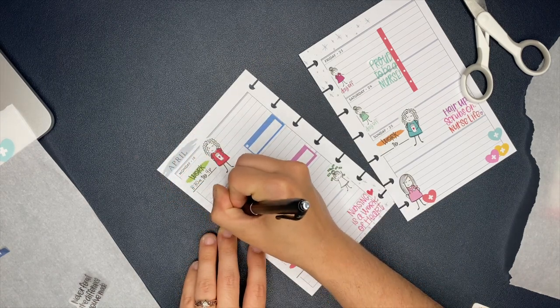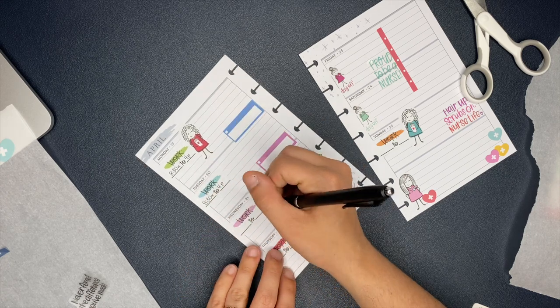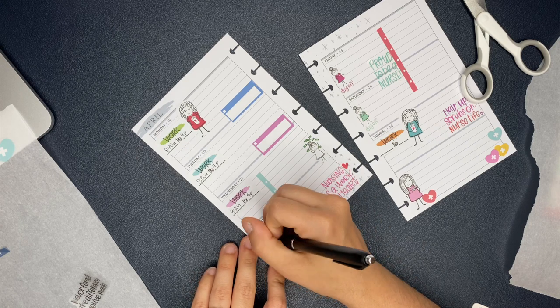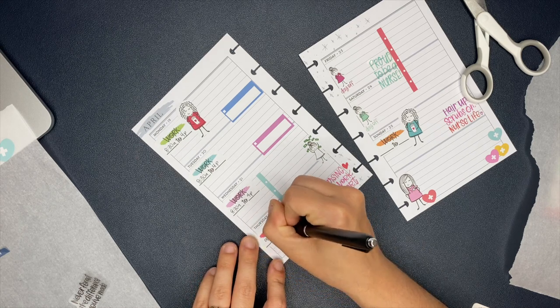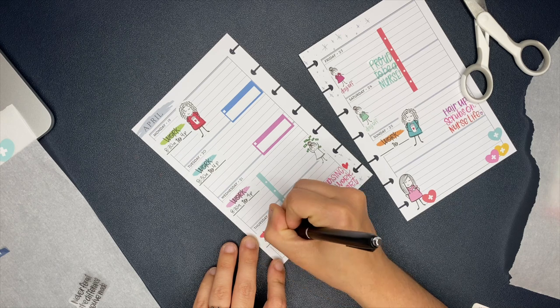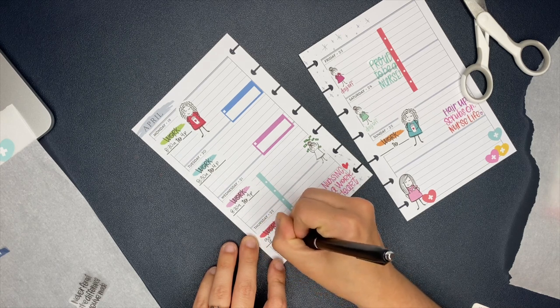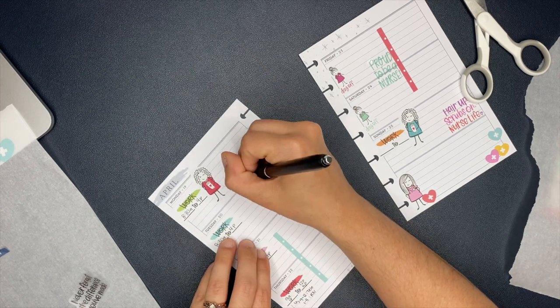Here I'm writing in my work schedule for the week and filling in that blue and purple box. On Wednesday I need to film a video - that's the plan - and that's why I put it on a sticky note rather than making a sticker for it. It might end up happening on Thursday but the goal is to get it done and post it on Wednesday, so that's why I used a sticky note.